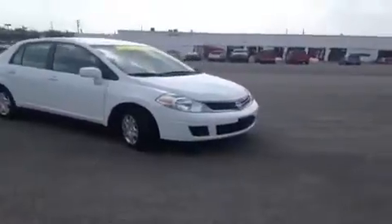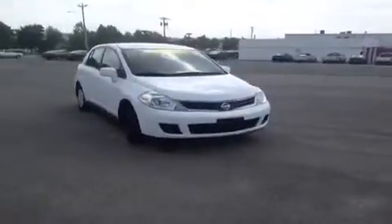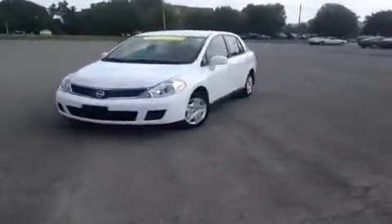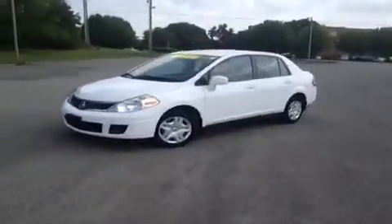Hey everybody, this 2010 Nissan Versa S video demonstration is brought to you by Carnival Kia Franklin, located off of Interstate 65, right off of Exit 65 at 1413 Murfreesboro Road.